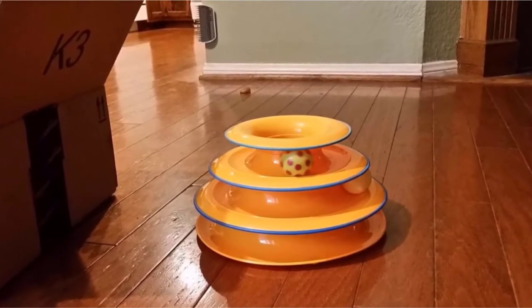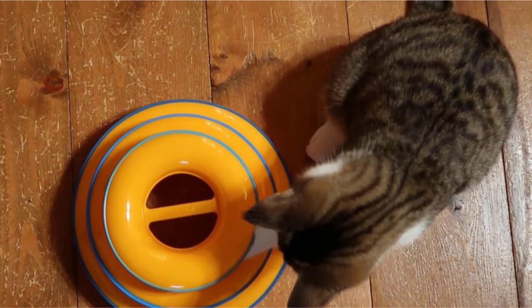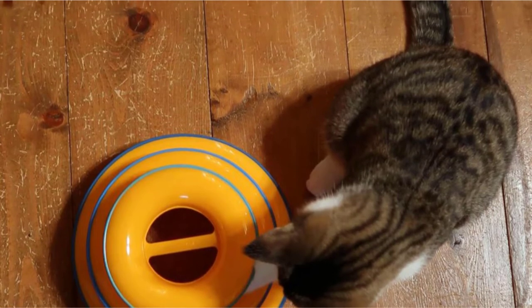Several users with older felines report that their cats were not at all interested in it, so it is ideal for kittens or young adults. These minor issues keep the Tower of Tracks from the top position on our list.